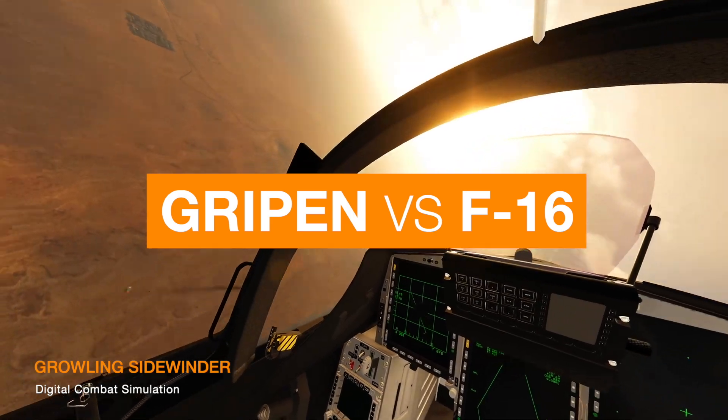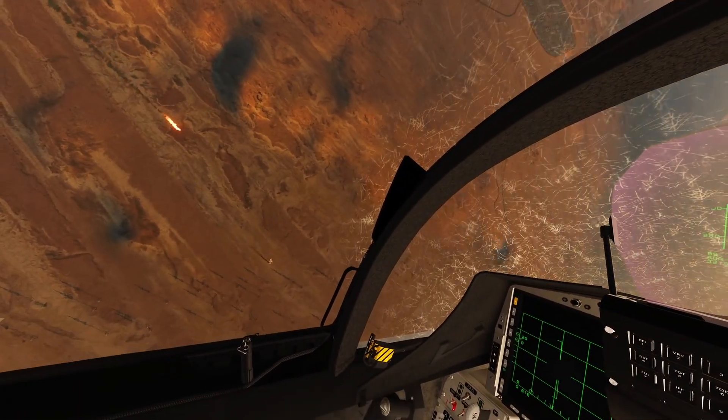The real test would be an actual dogfight between Sweden's Gripen and America's Fighting Falcon.